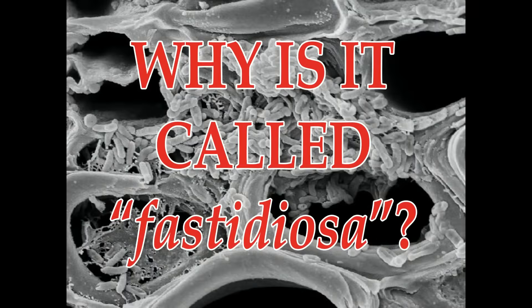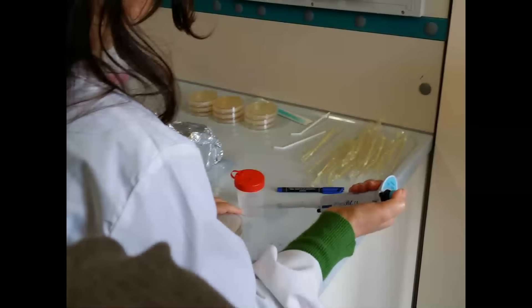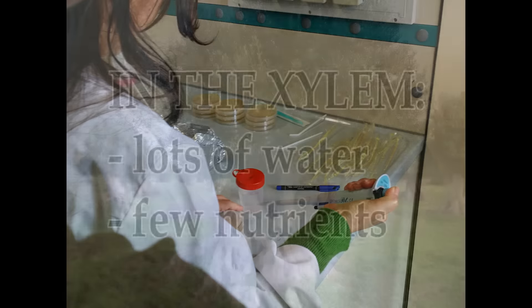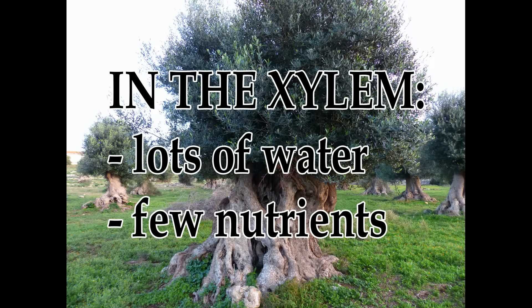But why is it called fastidiosa, which in Italian means annoying? Because it is difficult to cultivate and grows very very slowly. It is a xylematic species adapted to live in the xylem of trees, where there is lots of water and few nutrients.